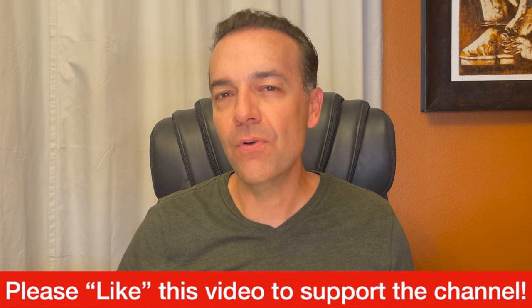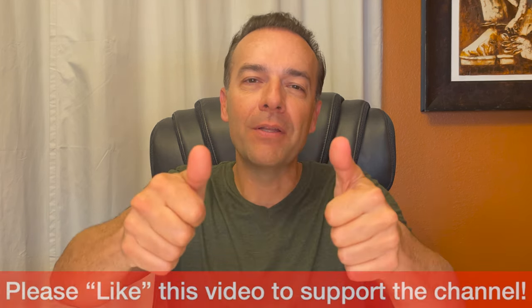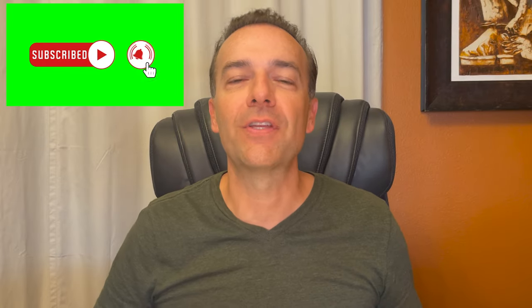By the way, if that was really useful, I'd love it if you give this video a like — just bump the like button. And while you're down there, go ahead and hit the subscribe button and bell notification.